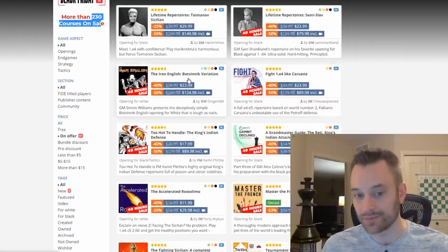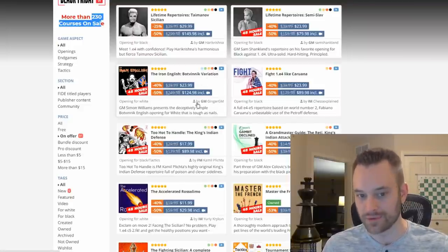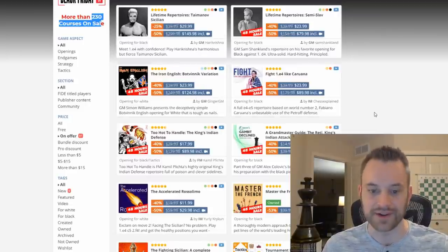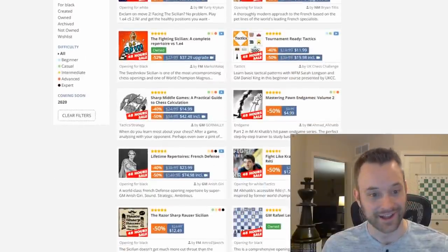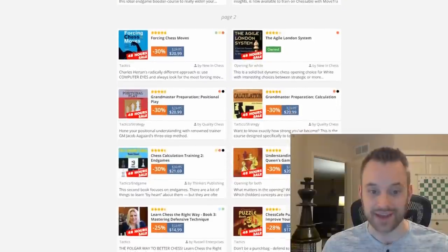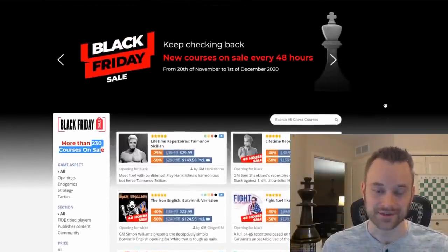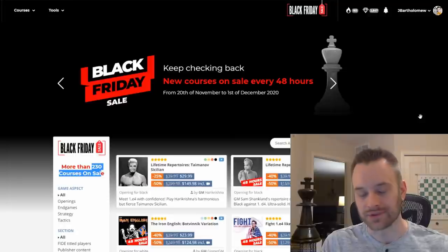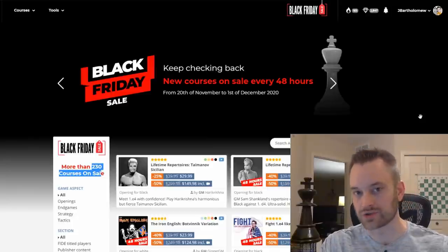Also the Iron English Botvinnik Variation by Grandmaster Simon Williams and Richard Palliser — I mention this one because it's a relatively new release with a ton of great feedback. Virtually the entire site has some sort of deal going, and 230 courses is a lot of courses. Many of you are Chessable users or are thinking about trying it. We also have a ton of free courses, so if you don't want to spend money, do go take a look at our free courses, especially the shortened suites for openings.